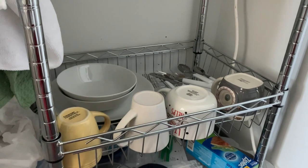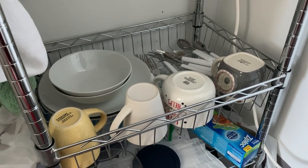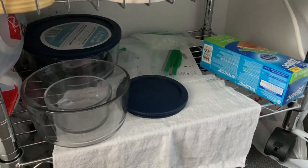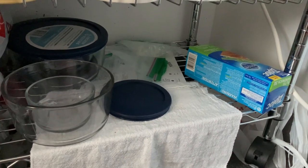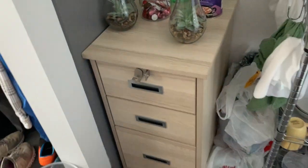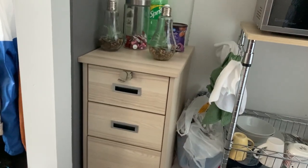On my first shelf I have my main stuff: bowls, plates, mugs, and cutlery for easy access since those are the ones I use the most. The bottom shelf has glass containers, instructions, and sandwich bags. I keep all my bottles and cans here for recycling. This shelf dresser comes with the room and I decided to put it in this area.